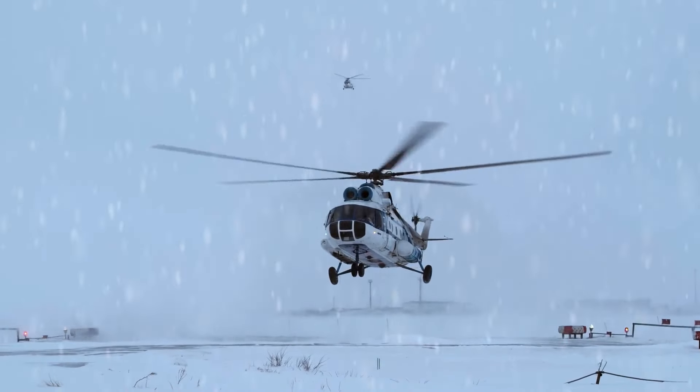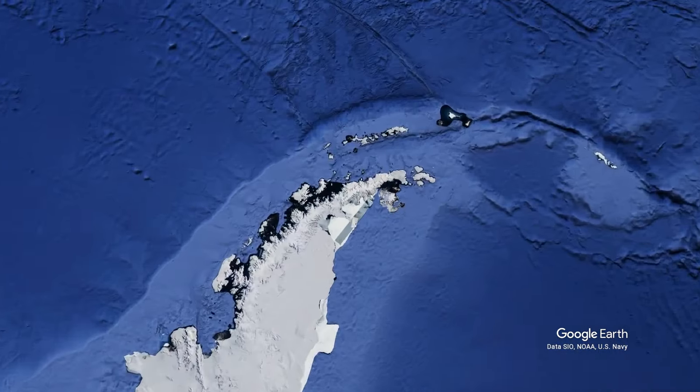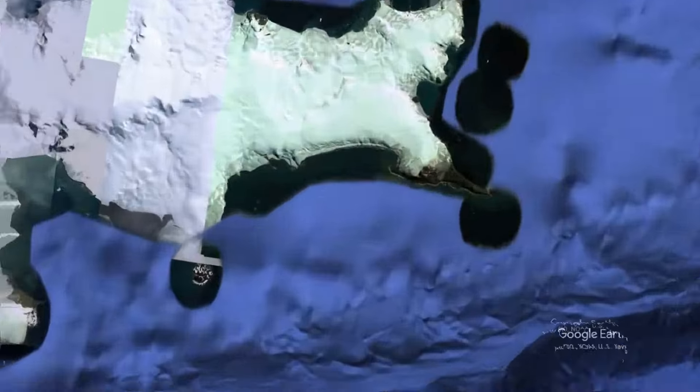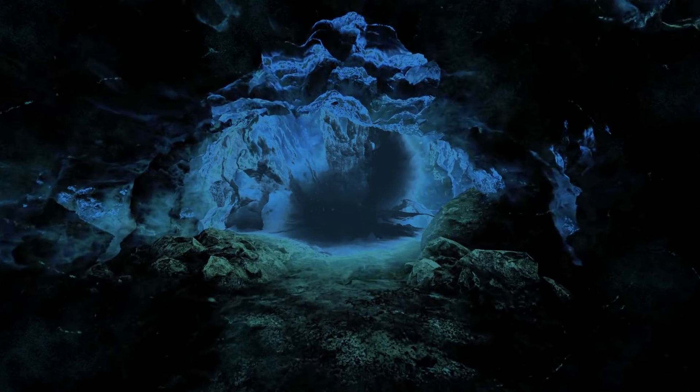You don't have to go to Antarctica to see this weird thing. All you need to do is open Google Earth and move to one of the southernmost islands of Antarctica, King George Island. Recently, internet users have noticed a large and pretty strange cave entrance there. Where does this wide, dark passage lead?